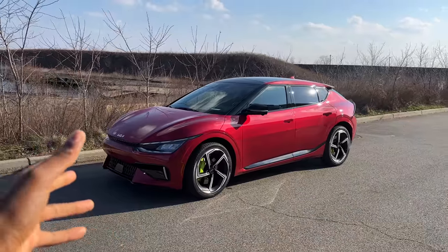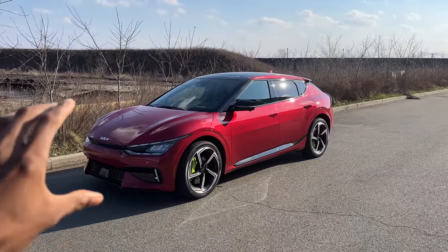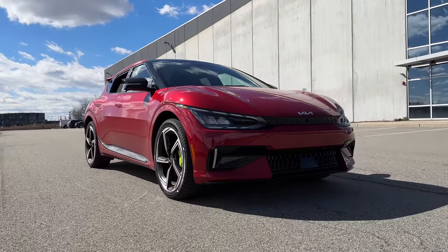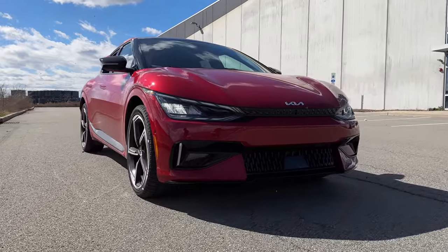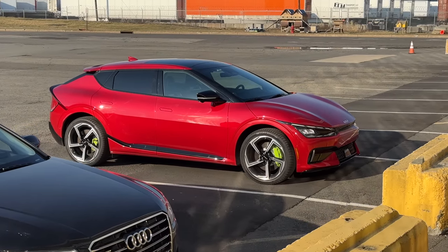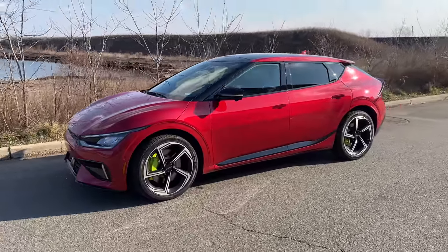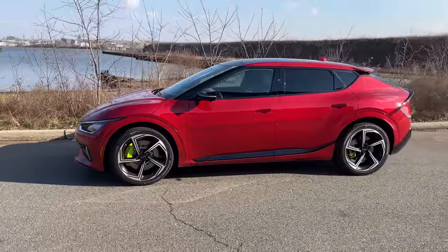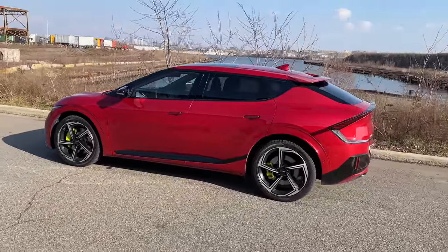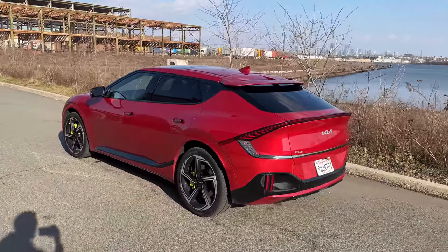I've started seeing a lot of EV6s around on the road and got really curious about it. This is the GT version, so it's the a lot faster, sportier, more fun to drive version of the EV6. Getting to actually drive it was going to be really eye opening. And I never thought I would like a Kia this much. This is a really, really solid and unbelievably fun vehicle to drive. So let's get into the good things, and you'll see what I mean by the deal breaker in a second.